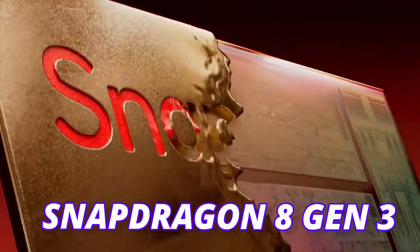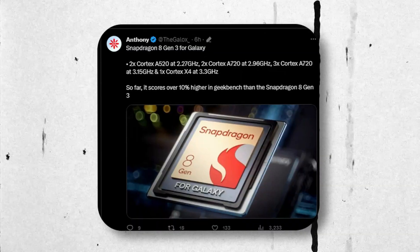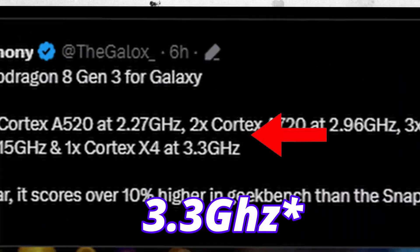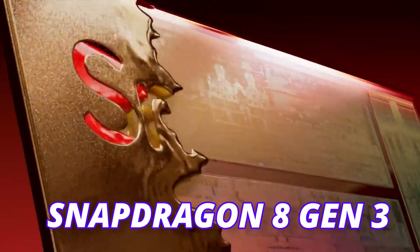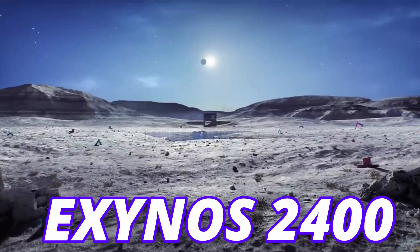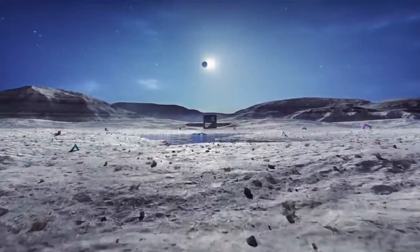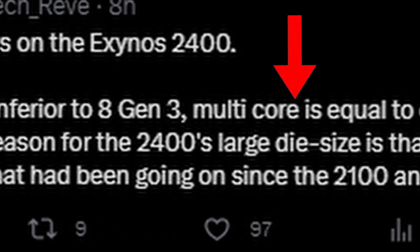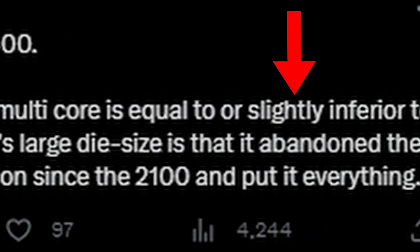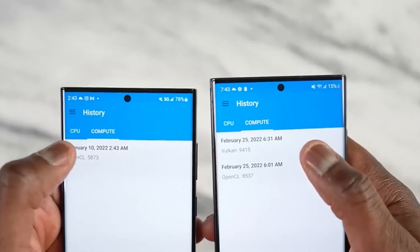This new Snapdragon 8 Gen 3 will be an overclocked version of the normal Snapdragon 8 Gen 3, clocked at 3.36 GHz instead of 3.19 GHz on the standard chip. Putting the Exynos 2400 in perspective, it is clocked at 3.16 GHz. According to the same source, Exynos 2400's single-core score is inferior to Snapdragon 8 Gen 3, but the multi-core score is almost the same or slightly inferior, meaning we might see similar multi-core performance on Exynos 2400.